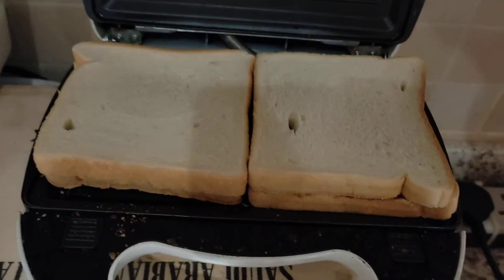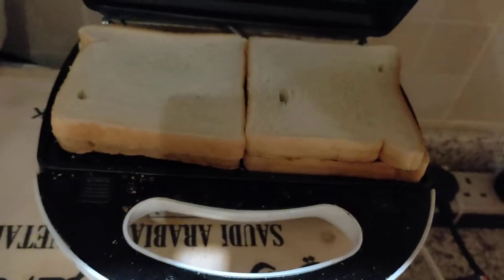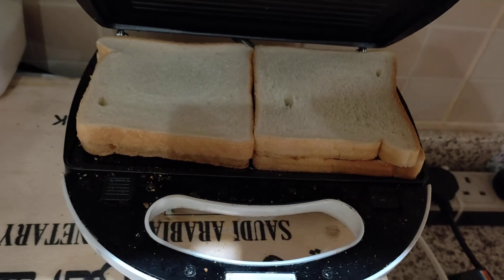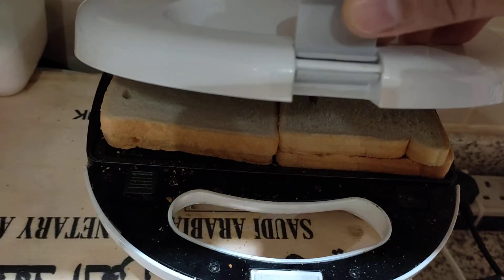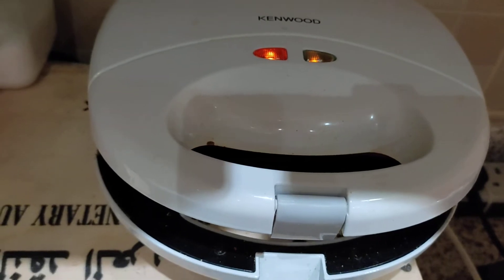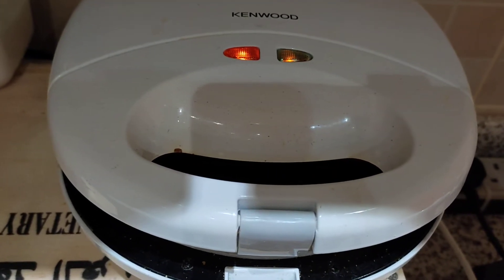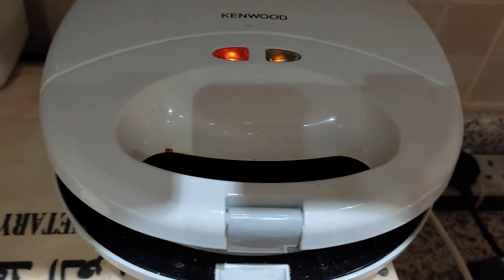Now guys, let's do the heat process. Let's make it a bit crunchy but not too much crunchy. There you go guys, let's wait for about 2 to 3 minutes.